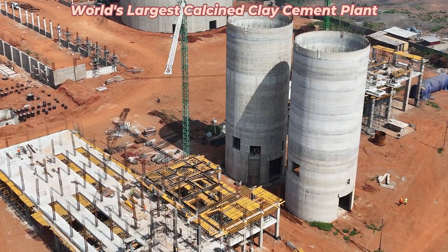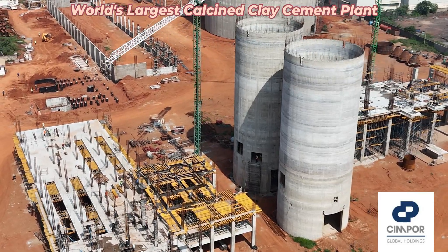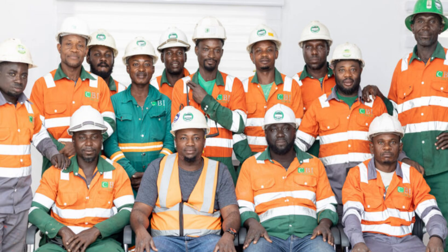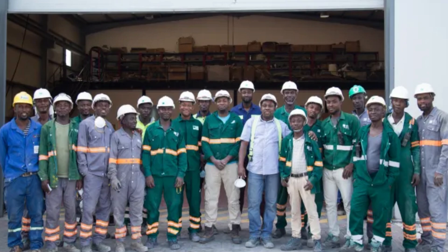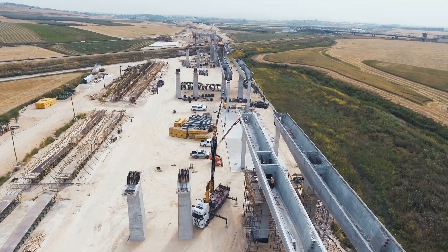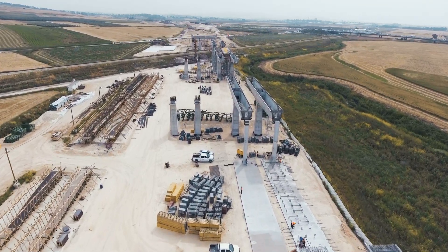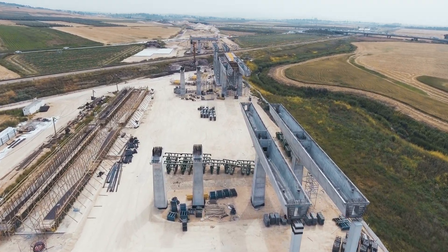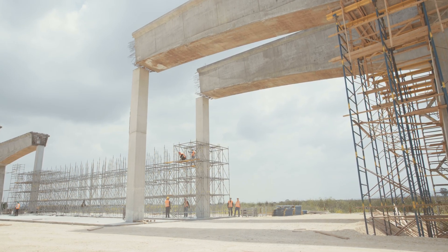The construction of the factory, managed by DHETEC and supported by Simpor Global Holding, will create hundreds of jobs for local Ghanaians, from the construction phase to long-term operational roles. This is an opportunity for the local workforce to engage in high-skill, high-reward employment. With increased production capacity, CBI Ghana will be able to offer high-quality cement at competitive prices, driving down the cost of construction materials for local consumers. This project represents a massive investment in Ghana's infrastructure and economic development.